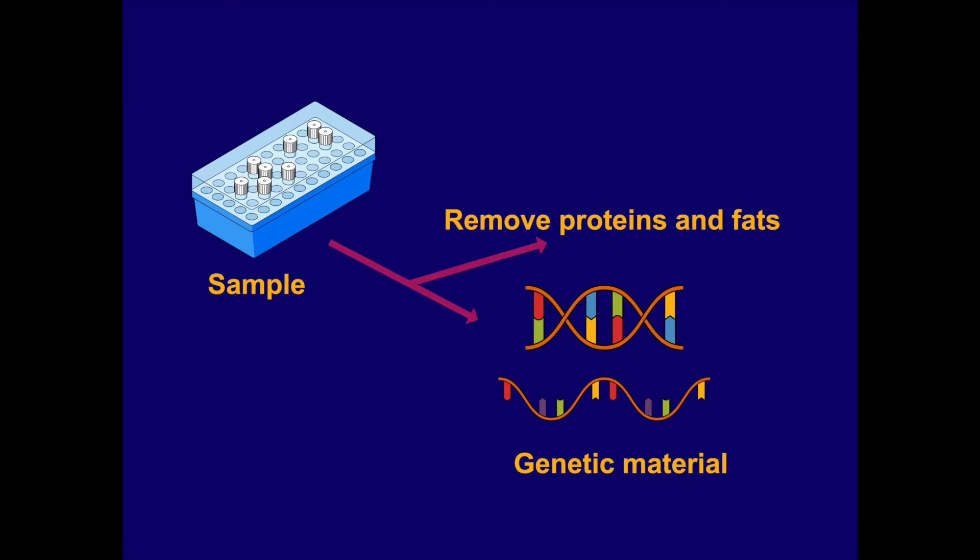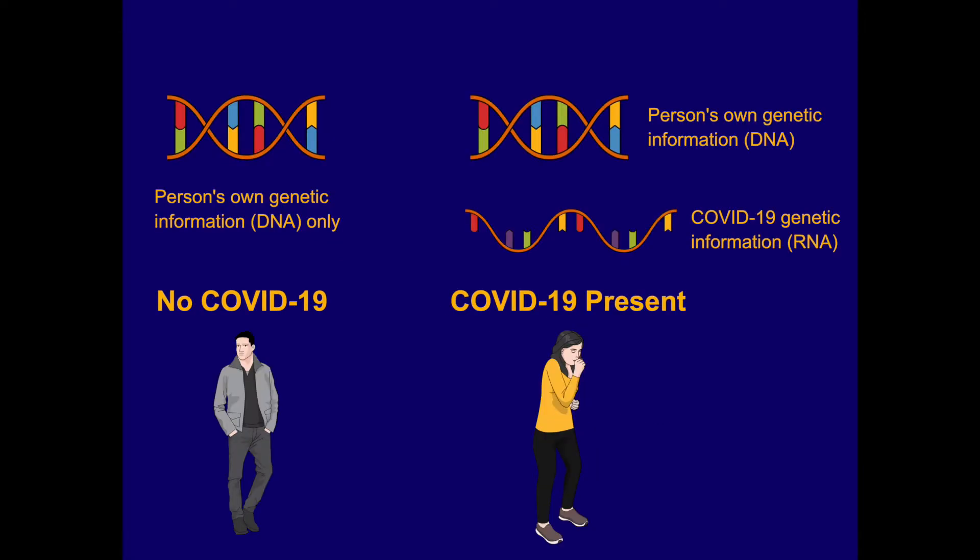In the lab, the sample is treated with several chemical solutions that remove other things that may be present in the sample, such as proteins and fats, and they only extract the genetic material that is present in the sample. For an individual who is COVID-19 negative, this genetic information would only be the genetic information of that person. If a person is COVID-19 positive, the genetic information would include both the genetic information of that person and COVID-19 genetic information.